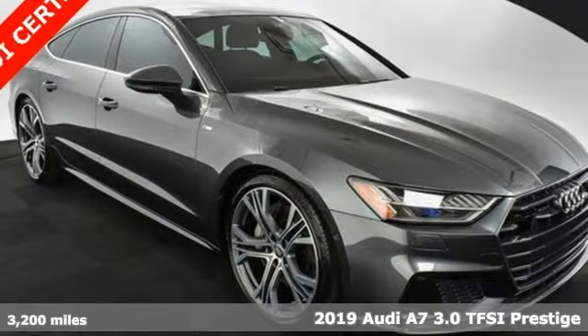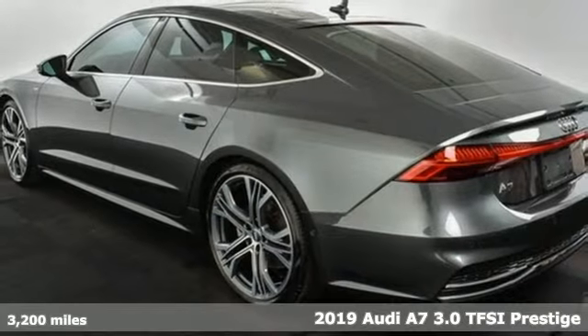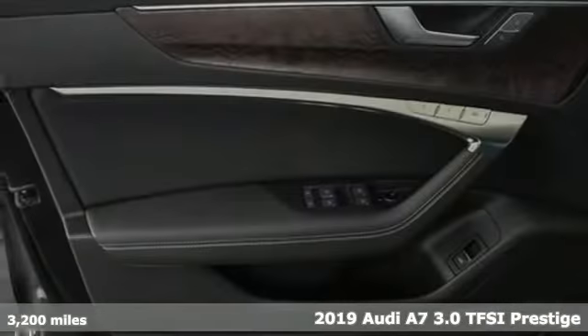Here's a 2019 Audi A7. With a passion for performance, this A7 has a powerful smooth engine and spirited handling.